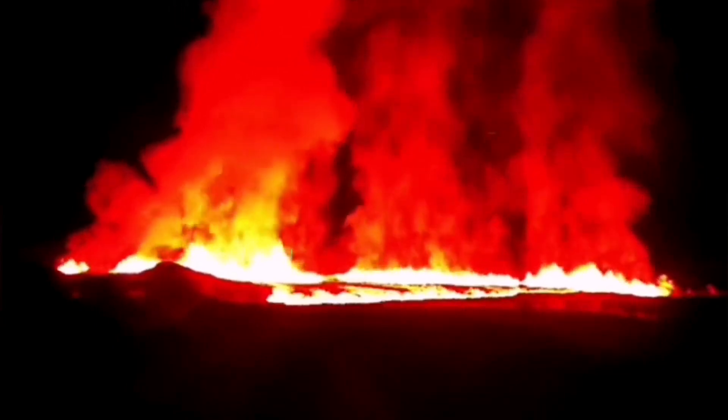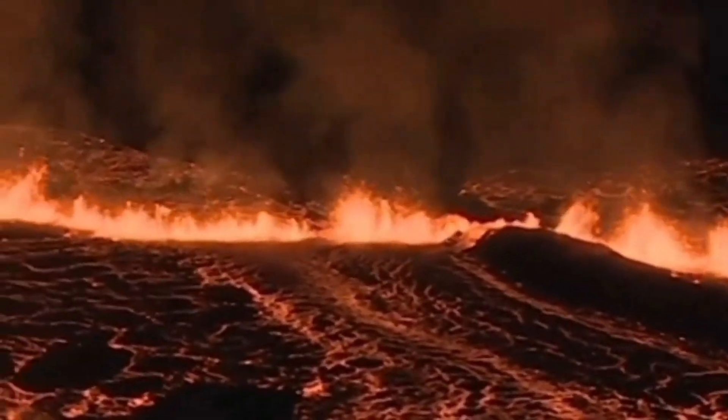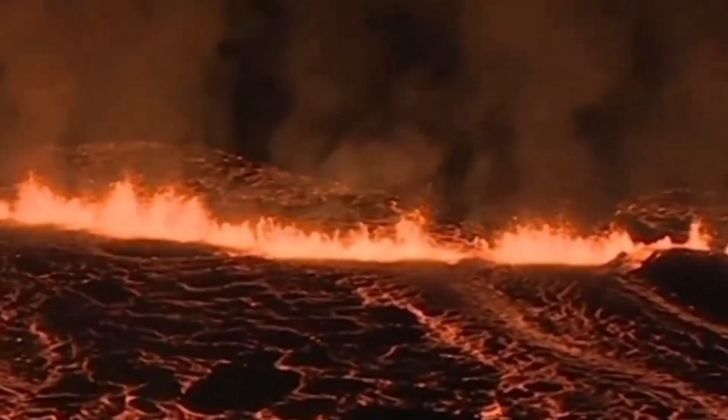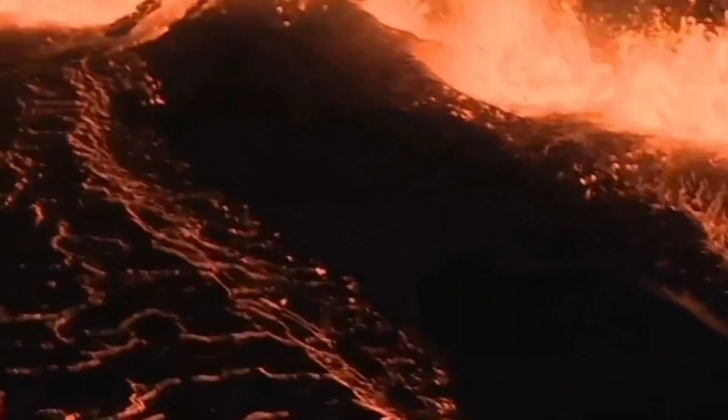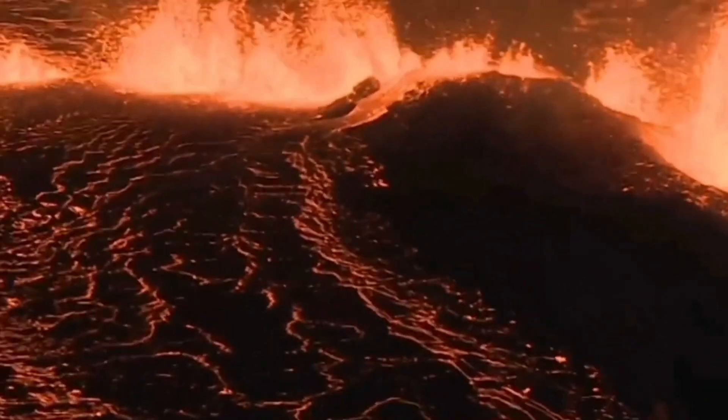The first Sundhnúkur eruption in the area of the Svartsengi volcanic system was quite fast relative to the others. The second one, the Grindavík-Hagafell one, was also fast but relatively smaller in volume. And the current one was the fastest. These are all views from RUV, MBL, and the Icelandic Coast Guard cameras, and this latest one from MBL — you can see this is a February 2024 eruption, the second Sundhnúkur as we can call it.